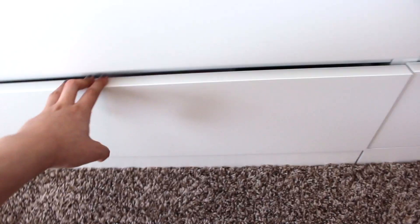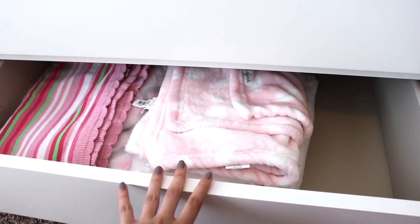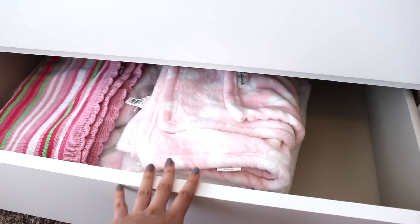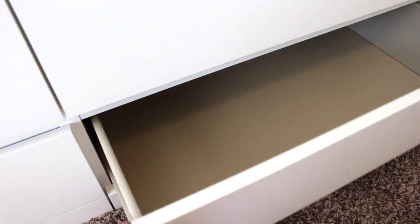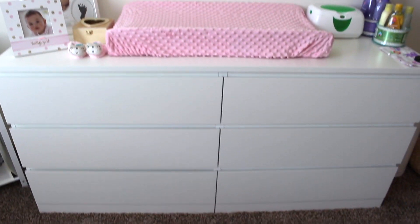Down here I did put some extra blankets — I might take these out or maybe just leave them in here and add more. This one is empty as well, so I do still need to fill up these drawers. That's about it for this side.